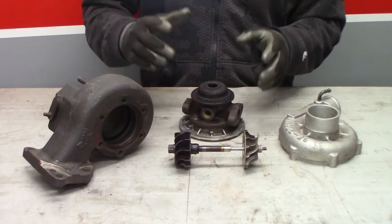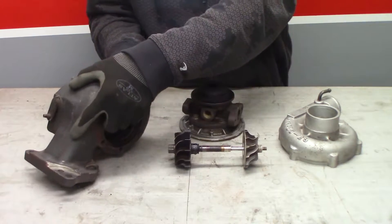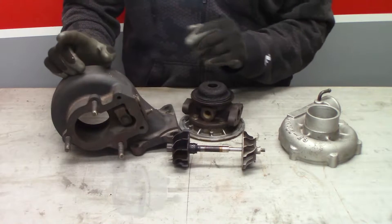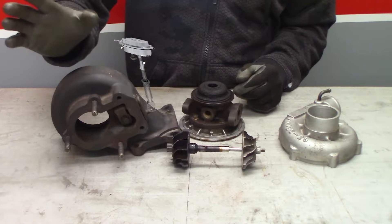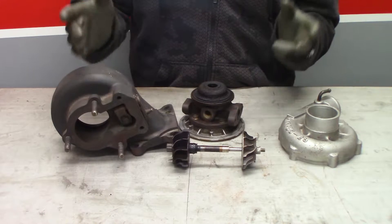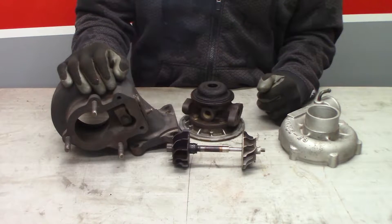At that kind of RPM it's going to be generating a lot more boost than your engine wants. So some turbos are designed with what's called a wastegate — essentially it's just a little flapper door. When boost hits a certain level there's an actuating arm that opens the wastegate, allowing the exhaust to bypass the turbine, slowing it down and generating less boost. That's the bare-bone basics of the components of a turbo and how they fit together to generate boost.